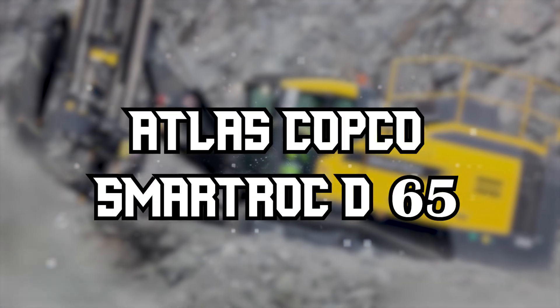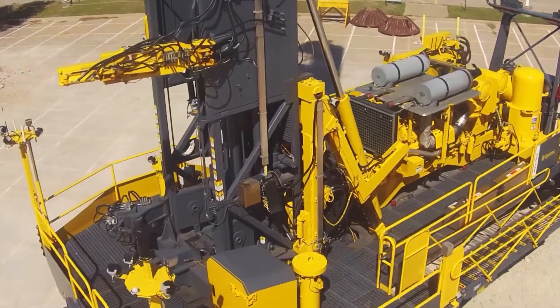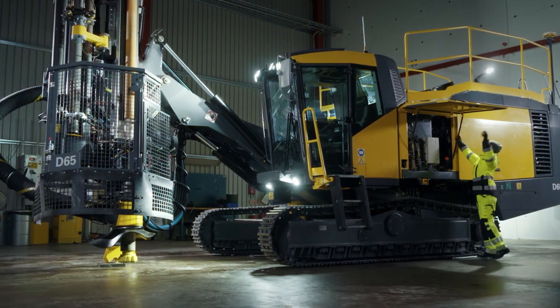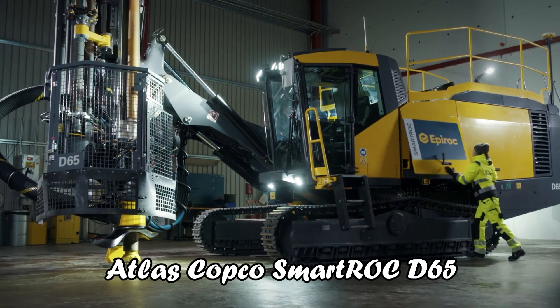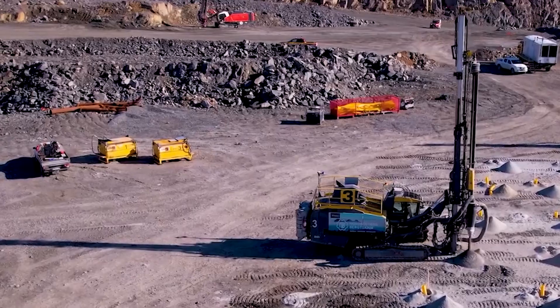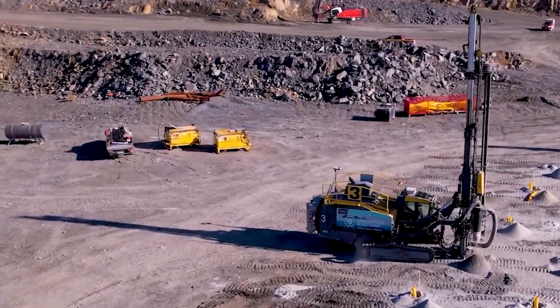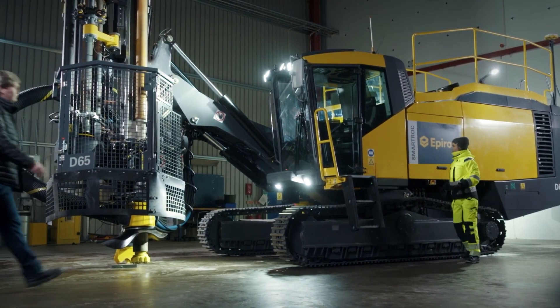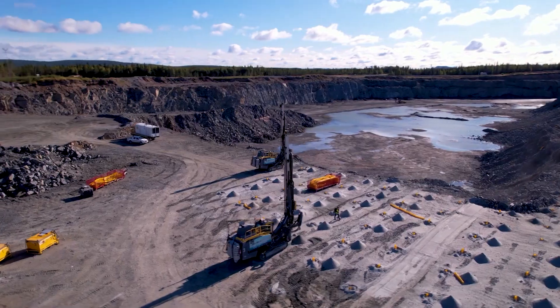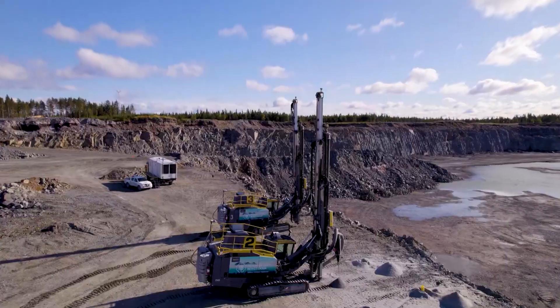Atlas Copco SmartRock D65. Moving from the Epiroc Pit Viper 351, we shift focus to the Atlas Copco SmartRock D65, an epitome of efficiency and advanced technology in autonomous drilling rigs. This rig has carved a niche in open-pit mining, offering a blend of power and smart operation that sets it apart in the industry.